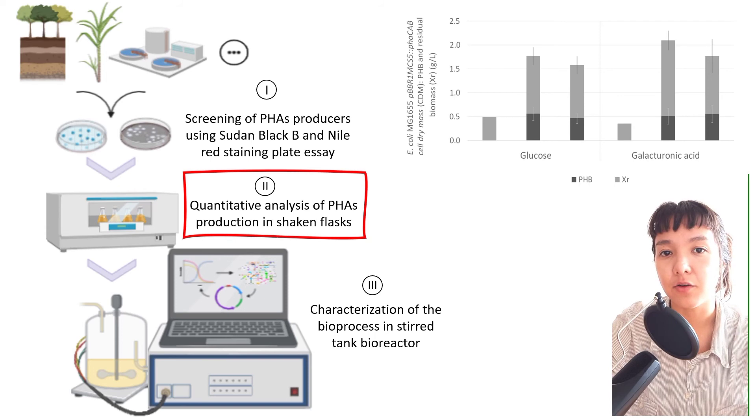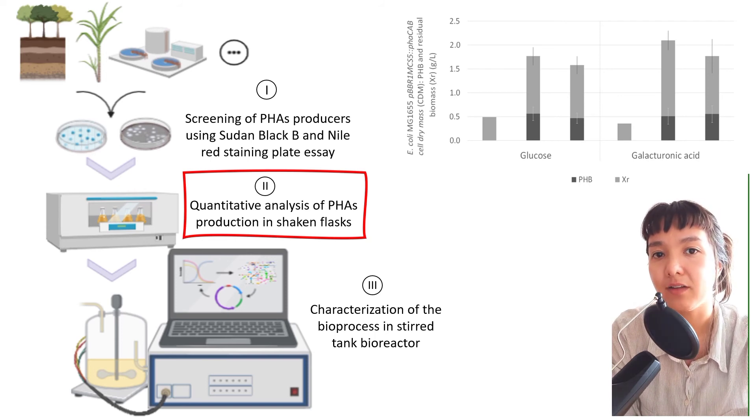In quantitative assays, E. coli was capable of accumulating as much as 30% of its cells' dry mass in the form of PHB.